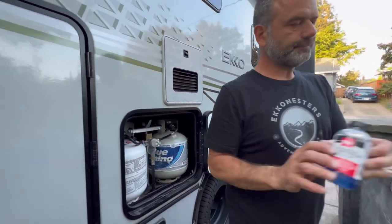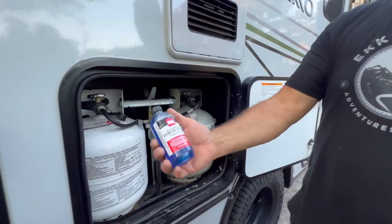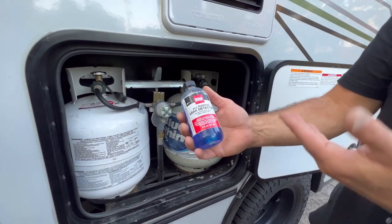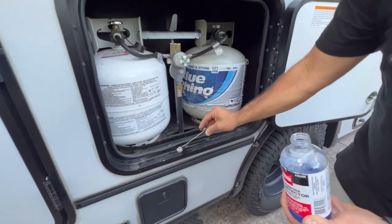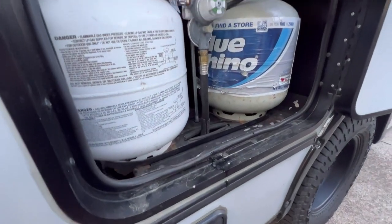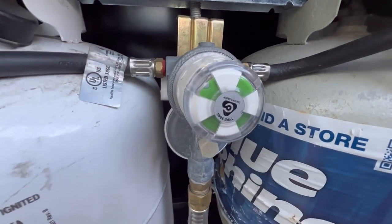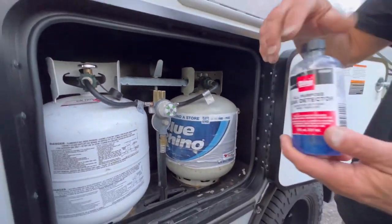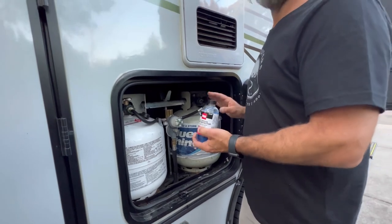The first tool is a liquid leak detector — a solution used in construction for natural gas connections. It creates suds and bubbles at the leak point. However, this is not my preferred product for propane leak detection.